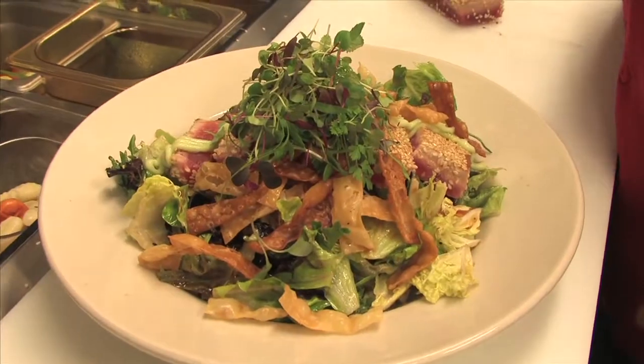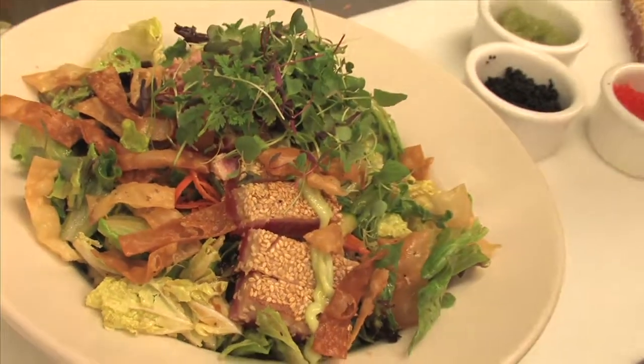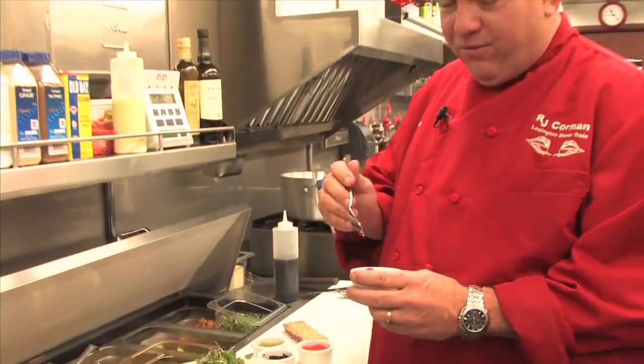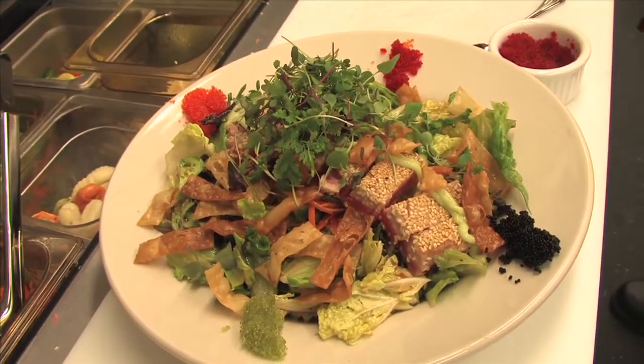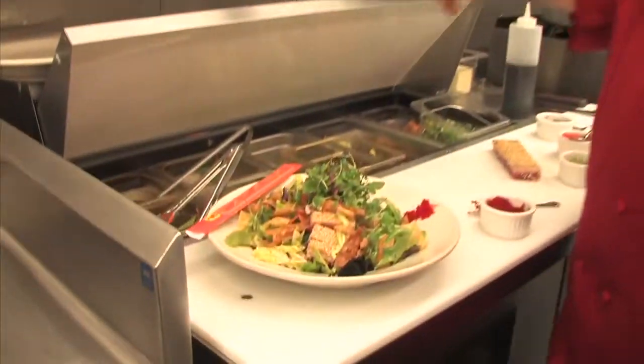That adds another nice spicy note to the very top. Now, just because we're fancy and we want to spoil you rotten, I've gotten four different colors of tobiko — flying fish eggs, basically. It's a type of caviar. And there is our signature chopsticks tuna salad.